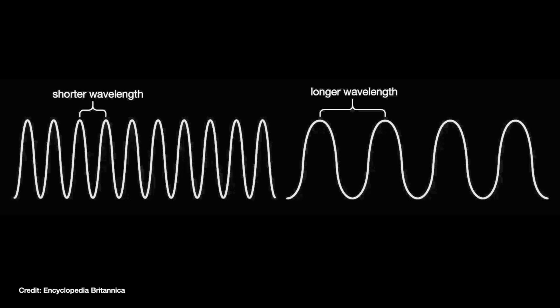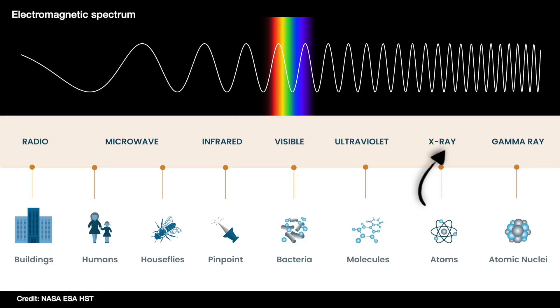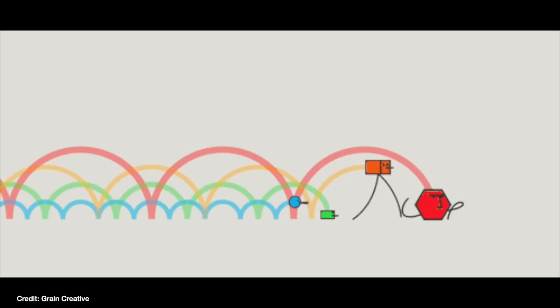Quantum mechanics tells us that there are only certain allowed distances, or energies, that electrons can orbit around in an atom. So those shells are always separated by the exact same amount of energy in every single oxygen atom in the world, in the universe. So it means that when that electron drops back down, the same amount of energy is always released, meaning it's always the same wavelength of light. More energetic light has more waves arriving every second, so there's a shorter distance between each of those waves — that's what we call the wavelength.